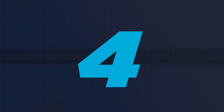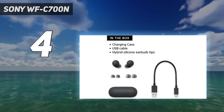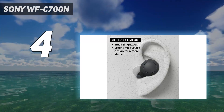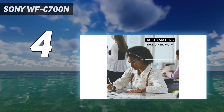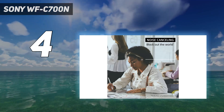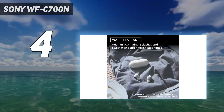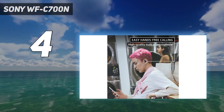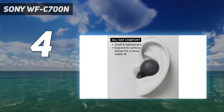Coming at number 4: Sony WF-C700N. Sony has taken everything its loyal fanbase loved in more expensive Sony earbuds and squirreled it into smaller earpieces, released in April 2023, at a lower price. You don't get lossless LDAC support, but for this money, the audio quality and effortless ANC cannot currently be beaten. Multipoint connectivity and adaptive sound control are here.